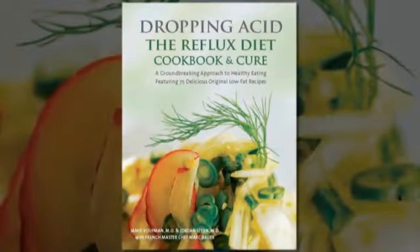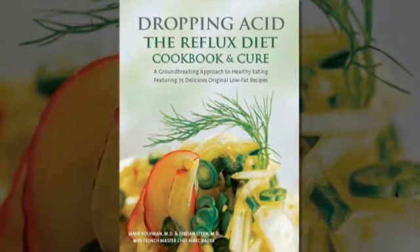He teamed up with Dr. Jamie Kaufman to write 'Dropping Acid: The Reflux Diet Cookbook and Cure.'